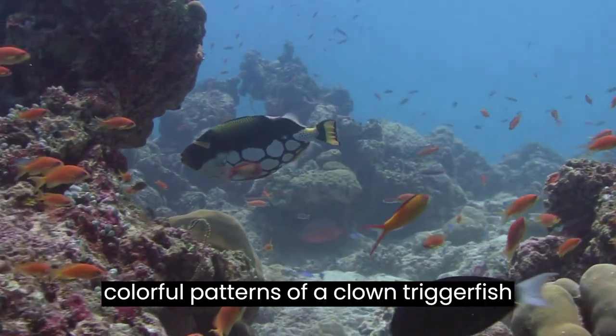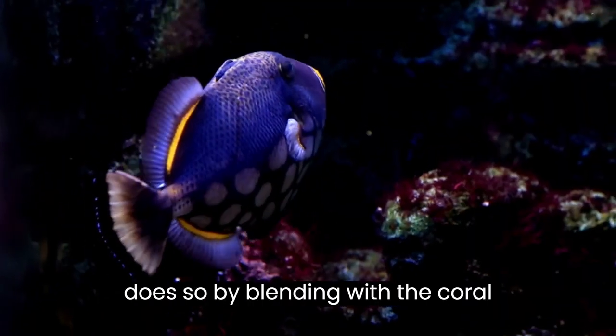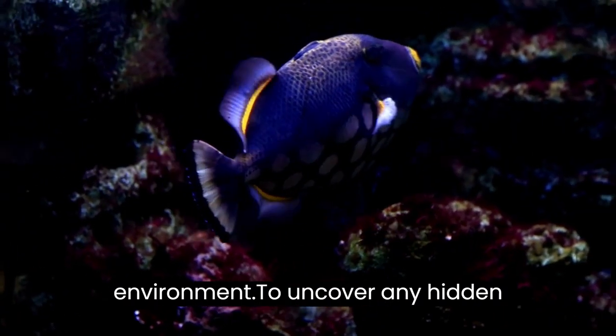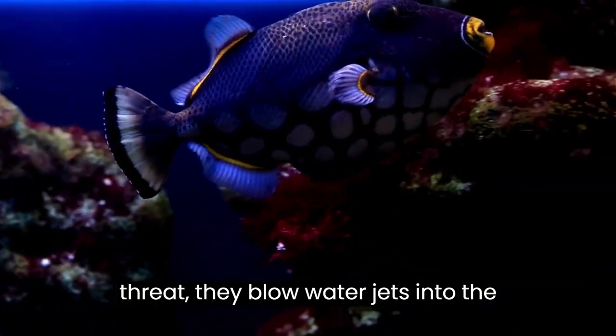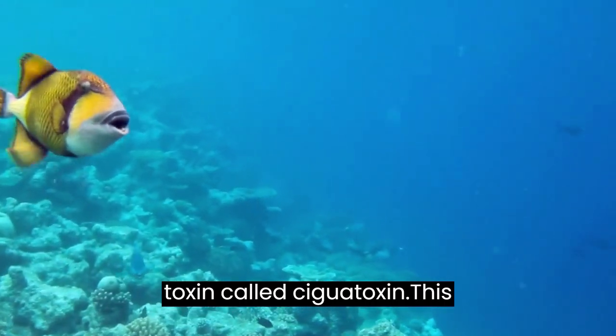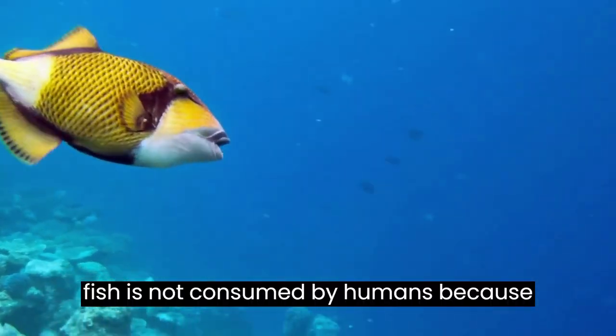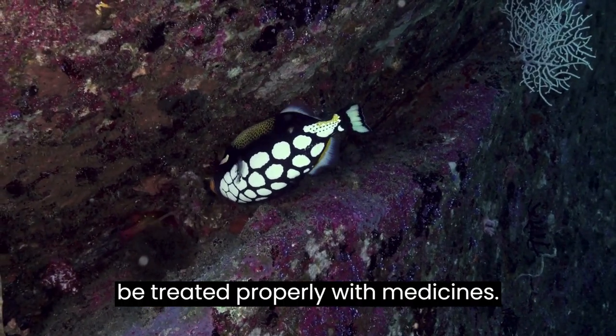The colorful patterns of a clown triggerfish help it to shake off predators by blending with the coral environment. To uncover any hidden threat, they blow water jets into the sand bed. The bite of this fish contains a toxin called ciguatoxin. This fish is not consumed by humans because they are ciguatoxic, and a bite should be treated properly with medicines.